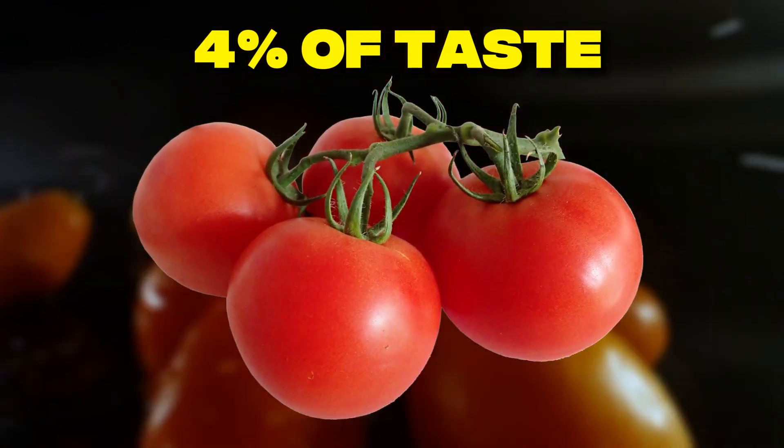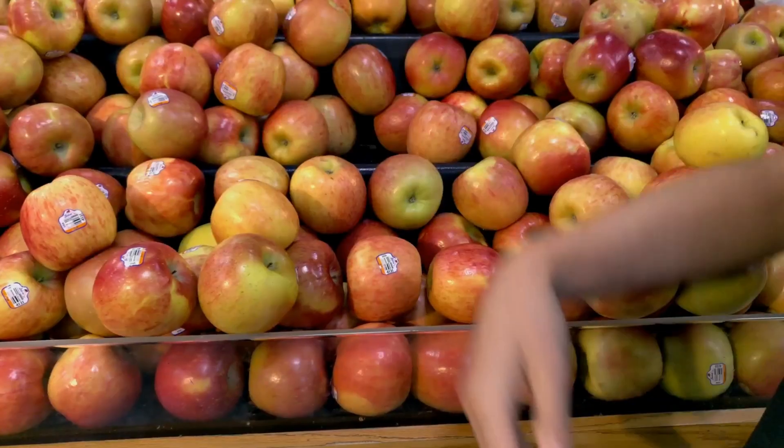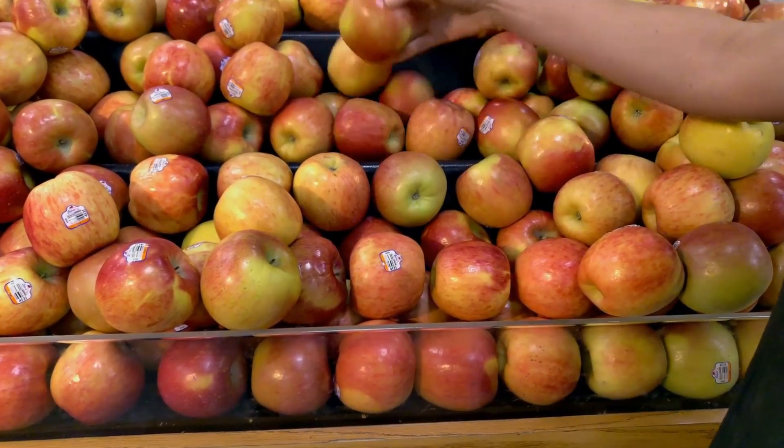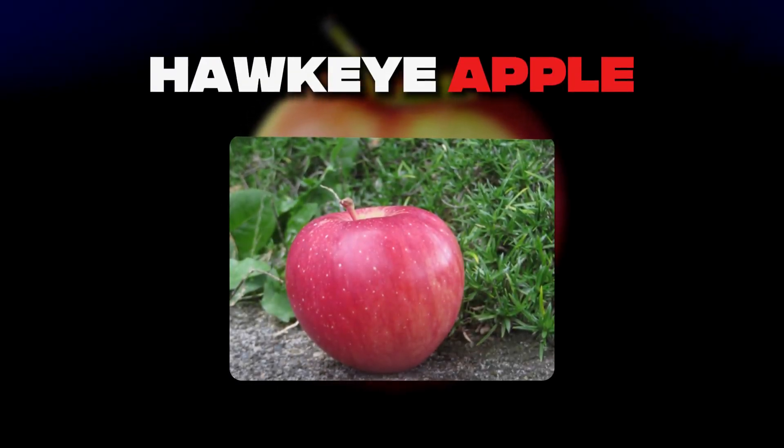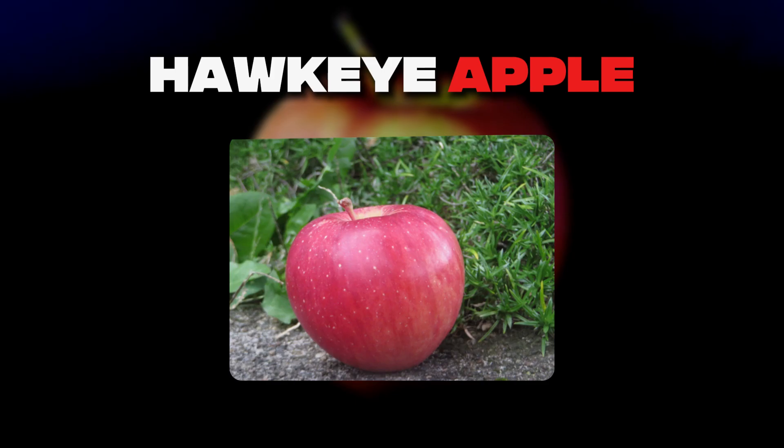The Red Delicious apple is the perfect cautionary tale. Originally called Hawkeye, it was progressively bred for deeper red color and thicker skin to survive shipping, but each generation became more mealy and tasteless, despite looking absolutely perfect.